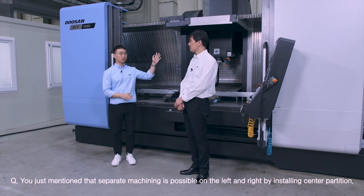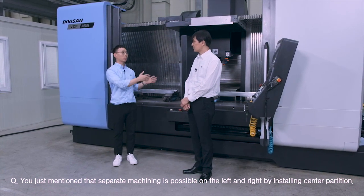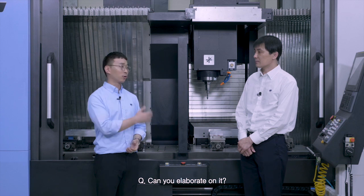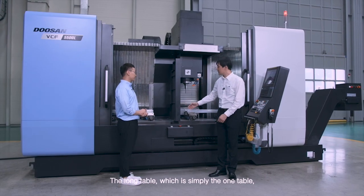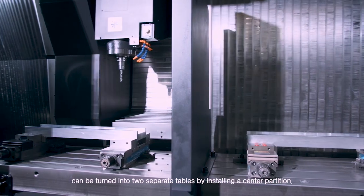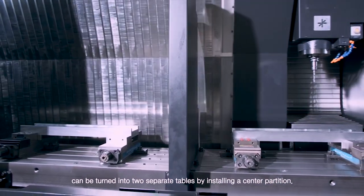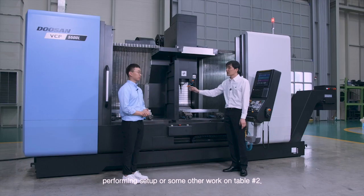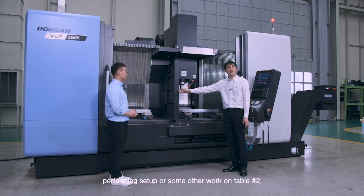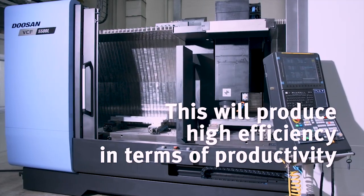You mentioned that separate machining is possible on the left and right by installing a center partition — can you elaborate? The long table, which is simply one table, can be turned into two separate tables by installing a center partition. You can perform machining on table number 1 using the spindle while performing setup or other work on table number 2. This produces high efficiency in terms of productivity.